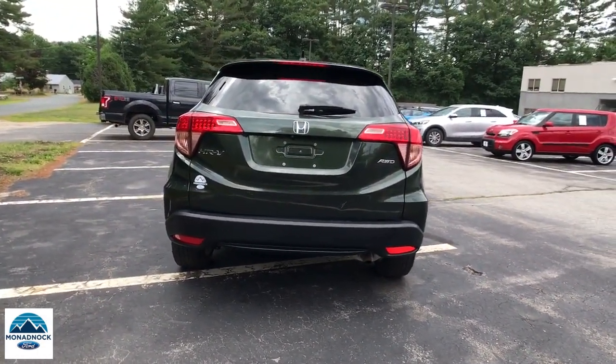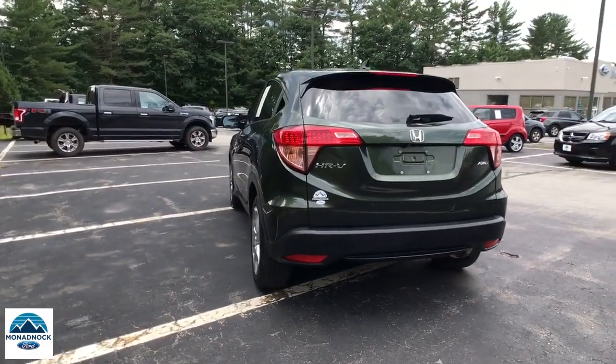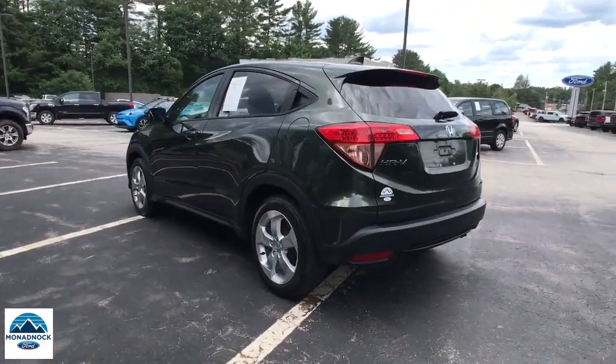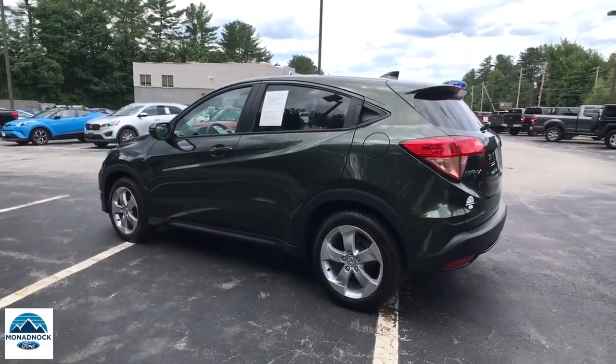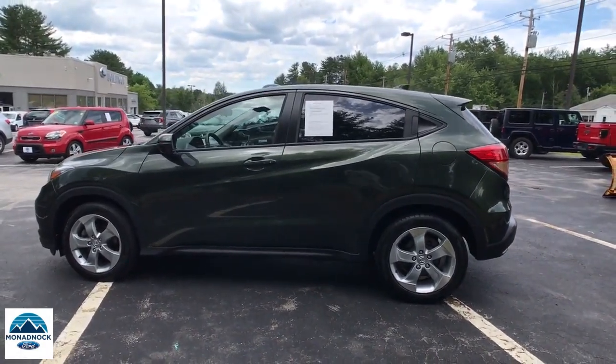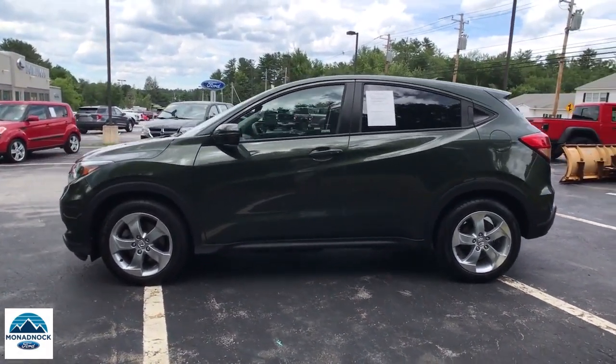These are just some of the great options this vehicle comes with: keyless entry, sunroof/moonroof, fog lamps, electronic stability control, aluminum wheels, heated front seats, intermittent wipers, tire pressure monitoring system, trip computer, and bucket seats.